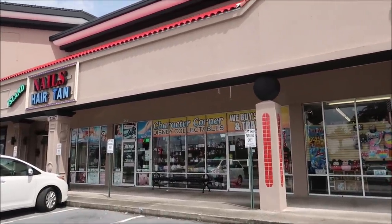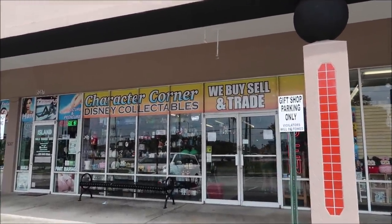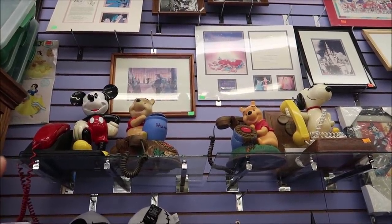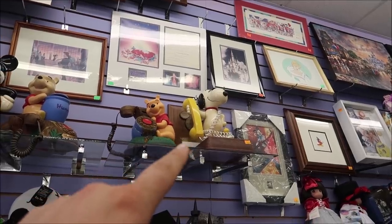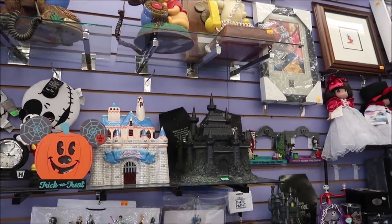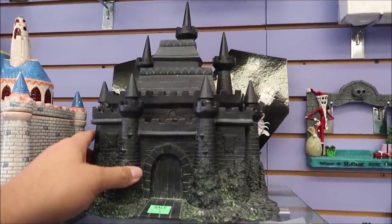Gift shops like the Wizard with big eye-catching facades are more for take-home souvenirs — $1.99 Mickey and Minnie shirts, coffee mugs, little Florida souvenirs. But if you want collectibles and antiques you've got to find the places that aren't really on the beaten path. This place doesn't have any big fancy signs — it just says 'Gift Shop Luggage' — and it's the Character Corner. It says Disney collectibles, they buy, sell and trade. Take a look at all the Disney phones: Mickey, Winnie the Pooh and Snoopy.